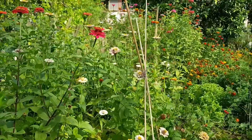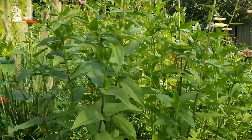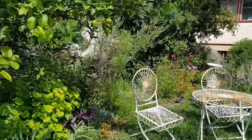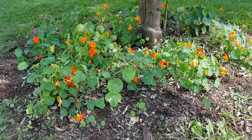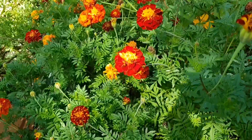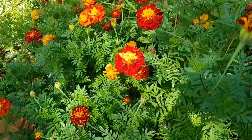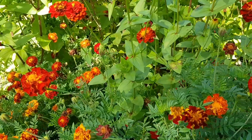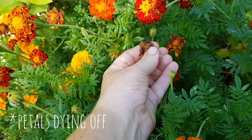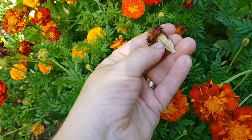The next area I'm heading to is where we have our apple trees — two apple trees — and some of the Granny Smith apples are ready to harvest. On the way over, I also want to collect some more seeds. Here we have a marigold patch, and these are the seeds I want to start saving now. I'm looking for flower heads where the petals are dying off and the base has started to brown — that's exactly the type of flower head I'm looking for.